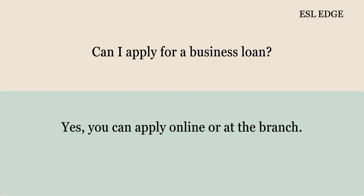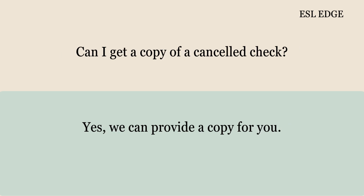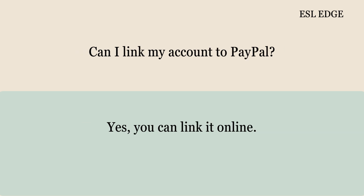Can I apply for a business loan? Yes, you can apply online or at the branch. How do I sign up for paperless statements? You can sign up online in your account settings. Can I get a copy of a canceled check? Yes, we can provide a copy for you. Can I link my account to PayPal? Yes, you can link it online.